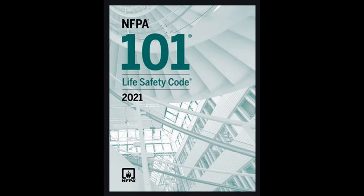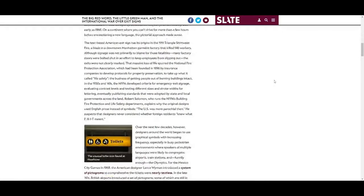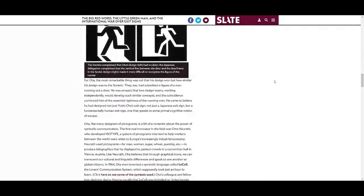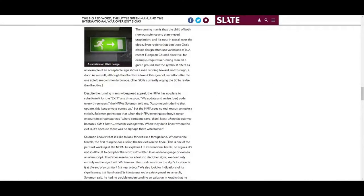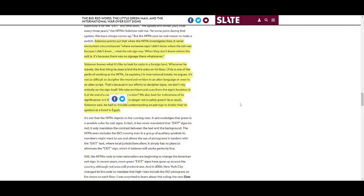NFPA 101 doesn't forbid pictograph exits, but they also don't require them — only requiring exits in the U.S. to use traditional exit text. Solomon went on to explain that when NFPA investigates fires, problems never arise from people not knowing what an exit sign is. Instead, he argues, when they don't know where the exit is, it's because there was no signage there at all. Therefore, NFPA is mainly focused on having enough visible signs.